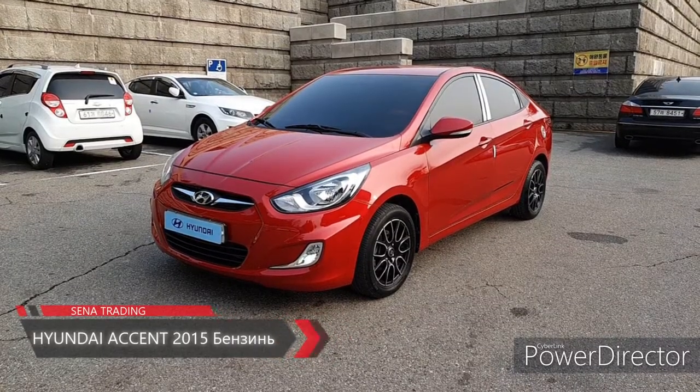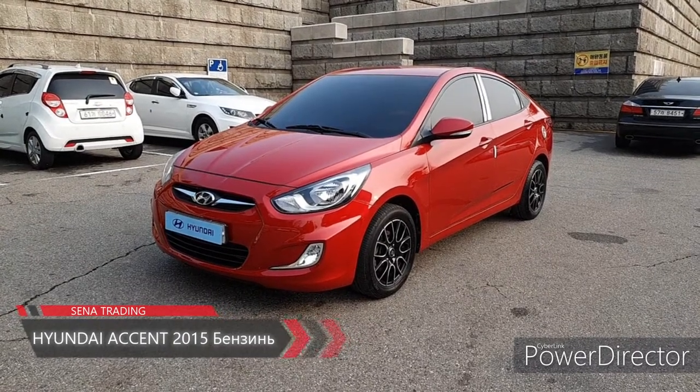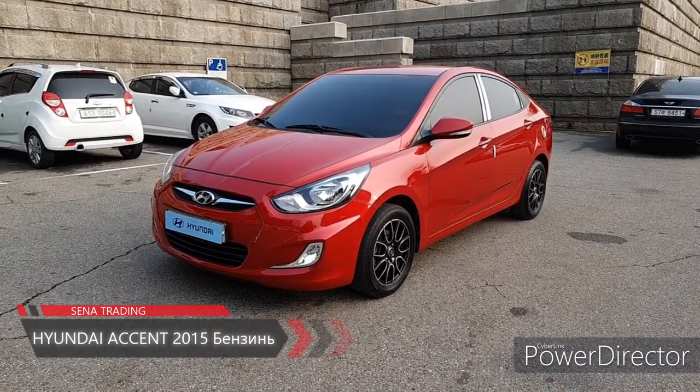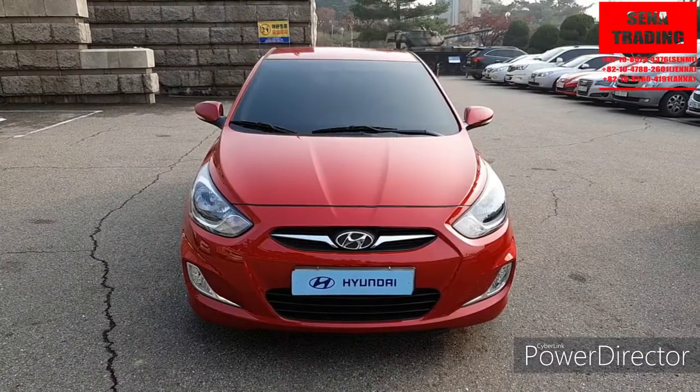Good morning. In this episode we filmed the video: Accent of the year 2015, black color, type of fuel — gasoline. Let's go to the car.